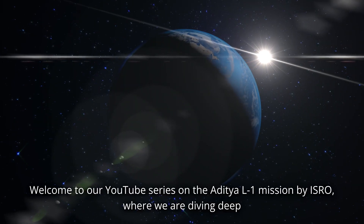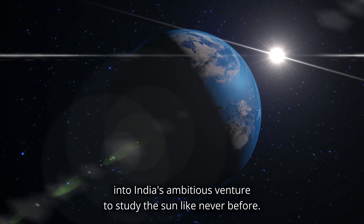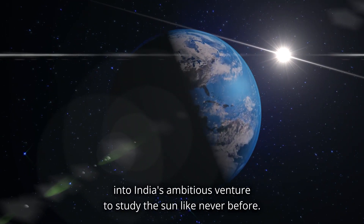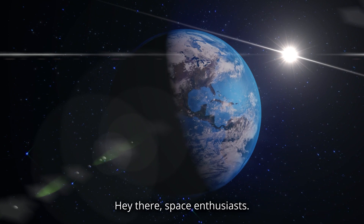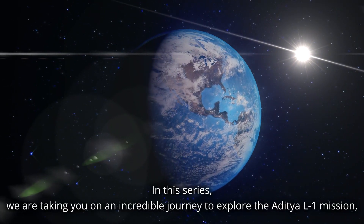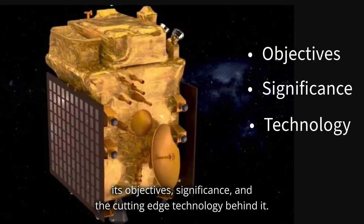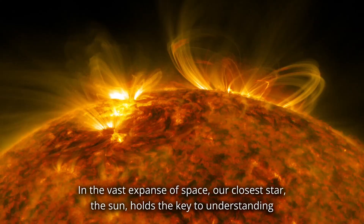Welcome to our YouTube series on the Aditya L1 mission by ISRO, where we are diving deep into India's ambitious venture to study the sun like never before. In this series, we are taking you on an incredible journey to explore the Aditya L1 mission, its objectives, significance, and the cutting-edge technology behind it.